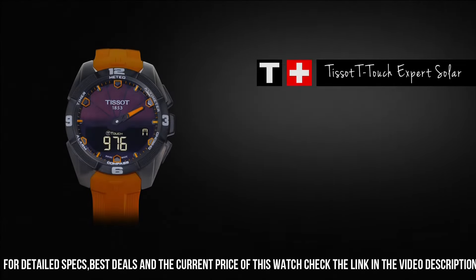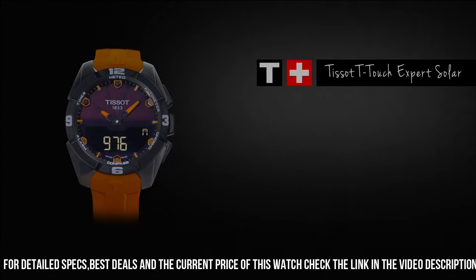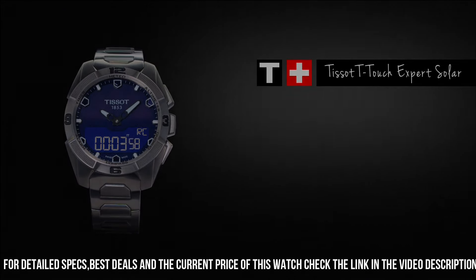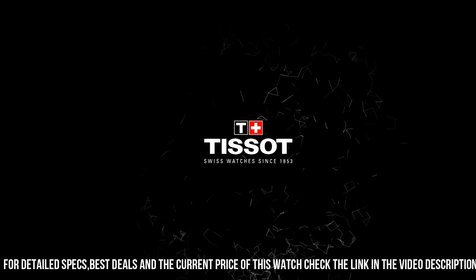Band material: Silicone. Band width: 22 mm. Band color: Black. Dial color: Black. Calendar: Day, Date, Month. Item weight: 3 ounces.